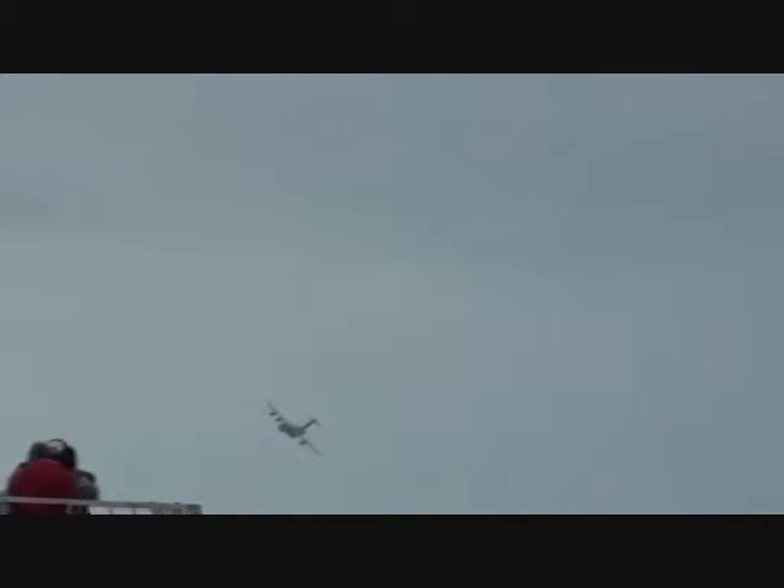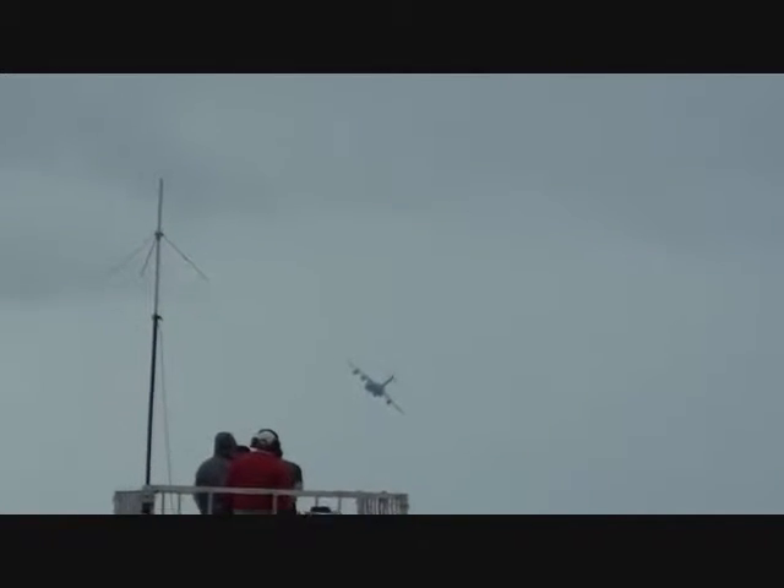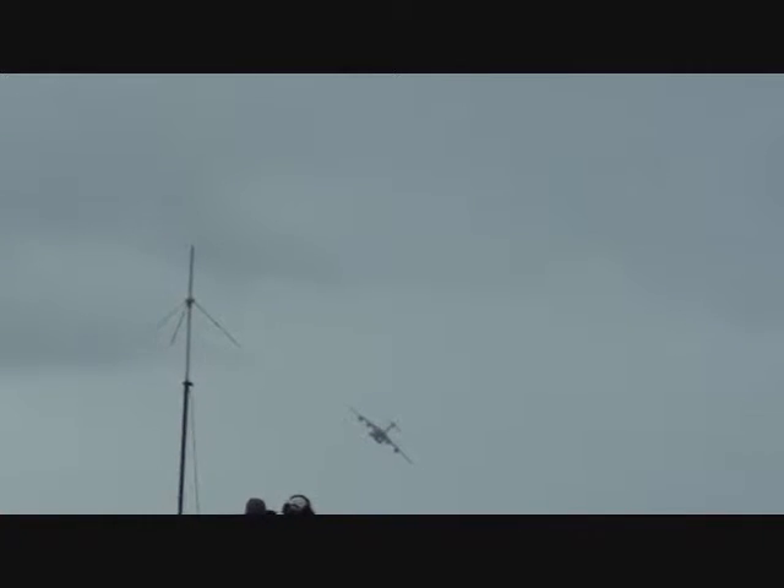Ladies and gentlemen, the C-17 is now approaching from your left. Please notice how quiet it is while passing by. This gives the operators a tactical advantage while flying low over hostile territories, and allows for more suitable operations at airfields near heavily populated cities.